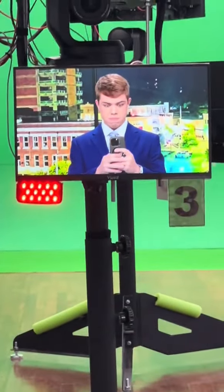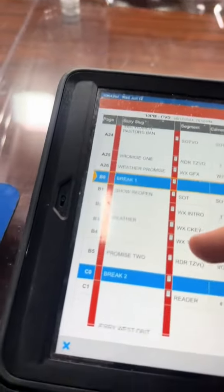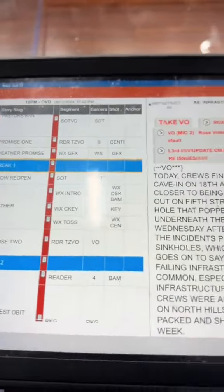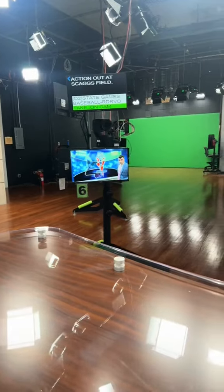We were only about a minute and a half late, which is not too bad. We always have to make sure we have water at the desk just in case we get choked up or anything like that. We just finished A Block here, which is our local news block, and then we've got weather, a national story, and sports ahead.